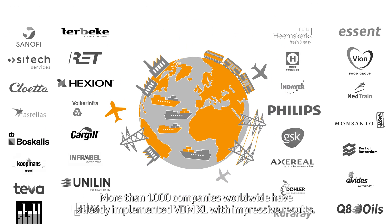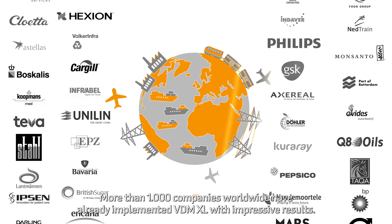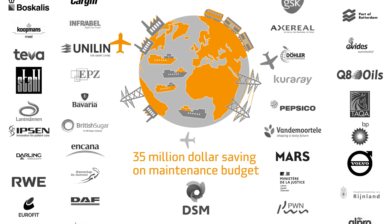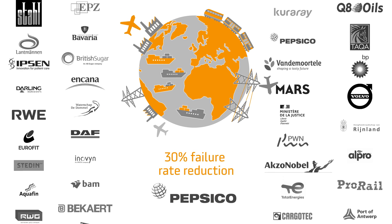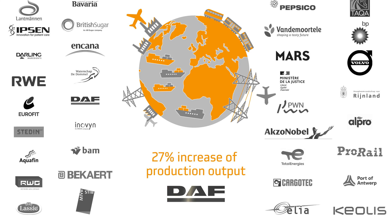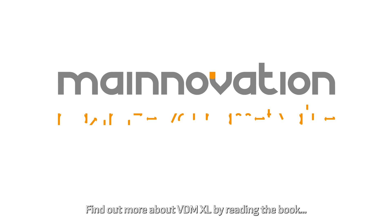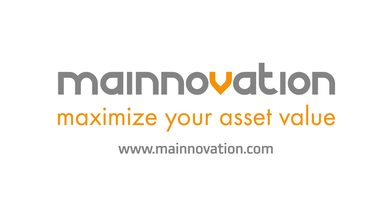More than 1000 companies worldwide have already implemented VDM XL with impressive results. Find out more about VDM XL by reading the book or visit our website, www.mainnovation.com.